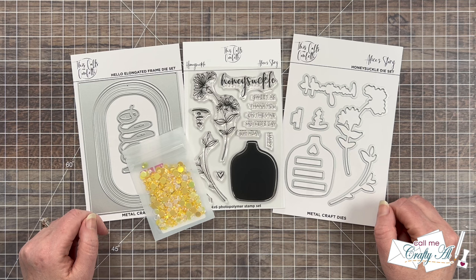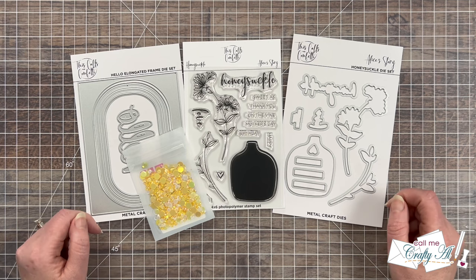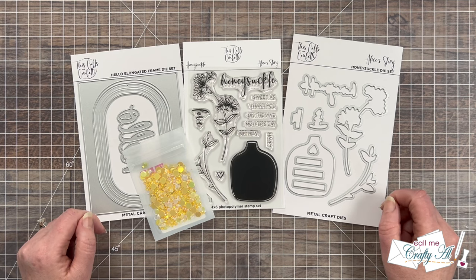Hello Crafty Friends! My name is Alisha but you can call me Crafty Al, and welcome to my stop on the June Oh So Inspired Collaboration Hop. I hope you'll stick around to see who inspired us this month and what I'm going to create.